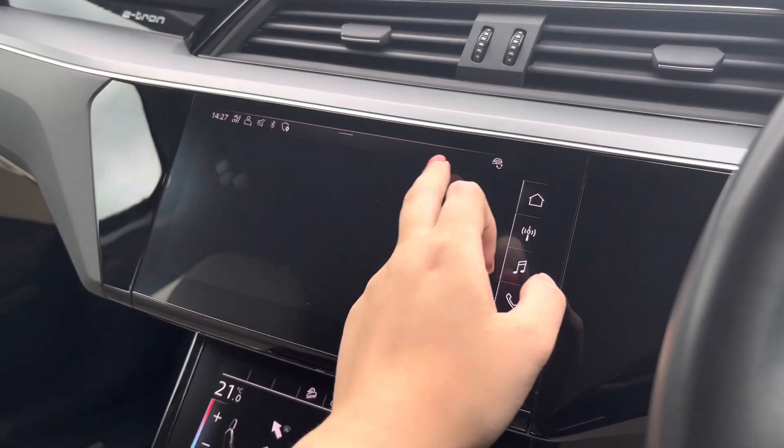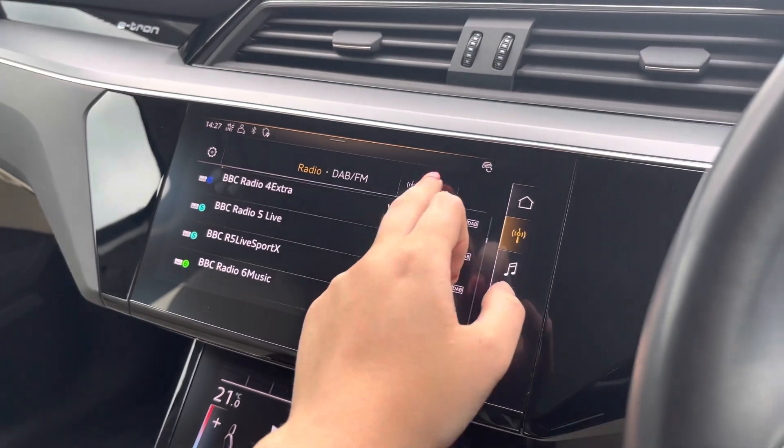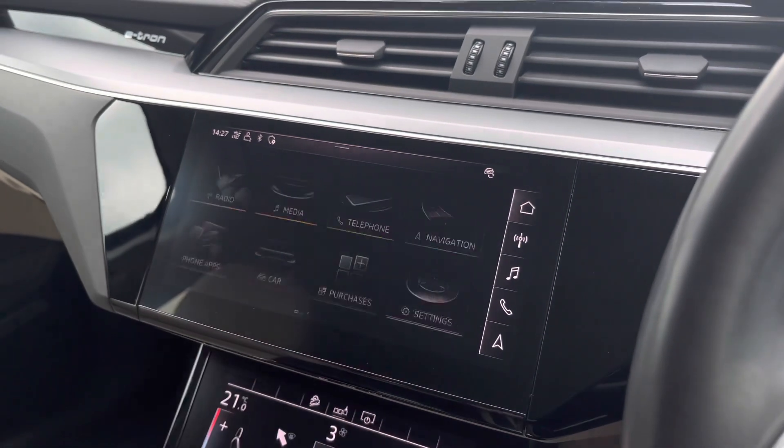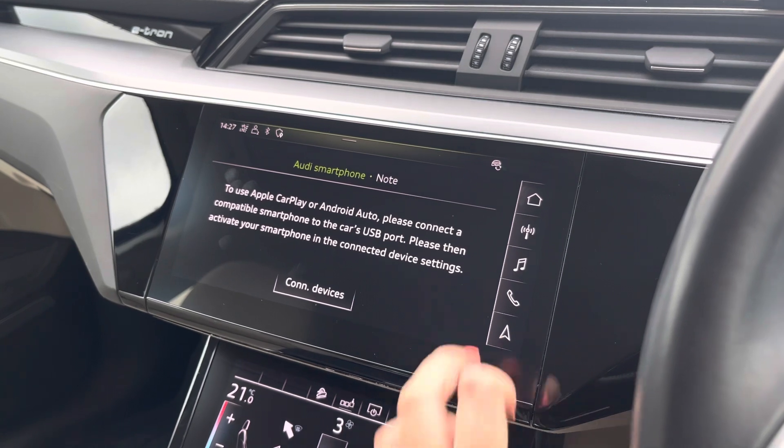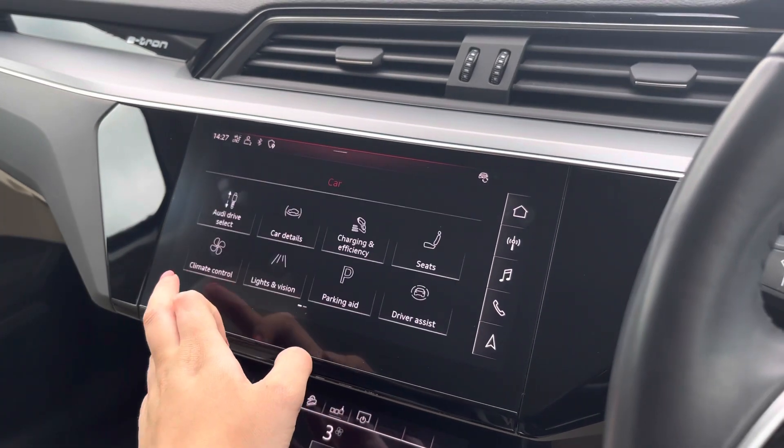Over to the multimedia interface — this is fitted with DAB and FM radio stations, providing you with a large variety of stations suitable for all passengers. You can also connect your smartphone for the use of Apple CarPlay and Android Auto, which allows the use of driver-safe apps such as Google Maps and Spotify.